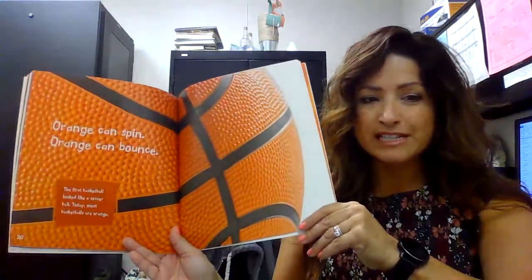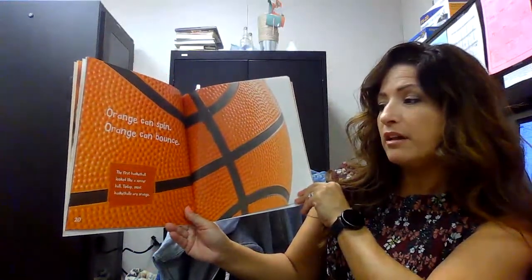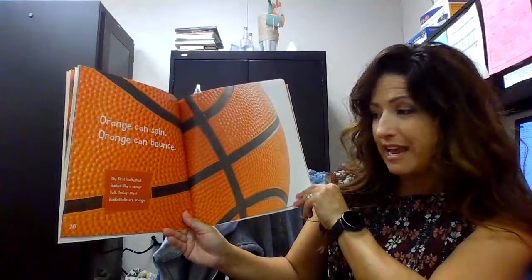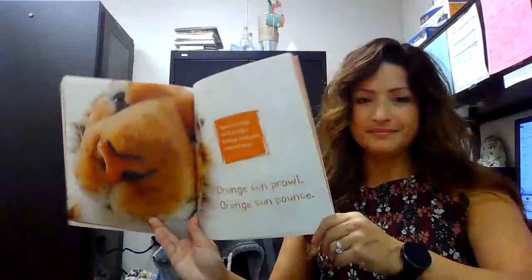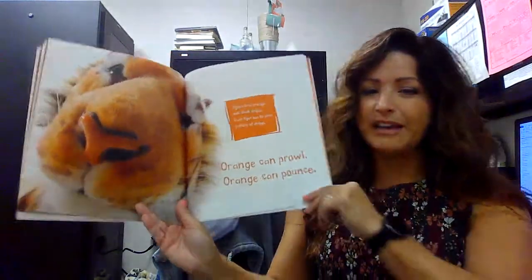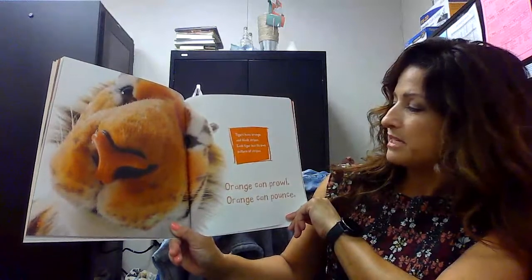Orange can spin and orange can bounce. The first basketball looked like a soccer ball. Today, most basketballs are the color orange. And orange can prowl and orange can pounce. Tigers have orange and black stripes. Each tiger has its own pattern of stripes. No two tigers are alike.